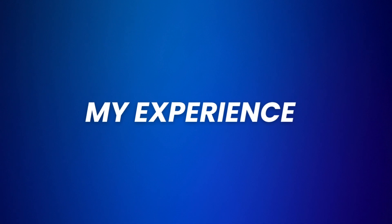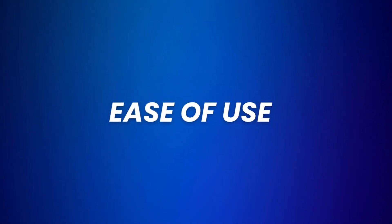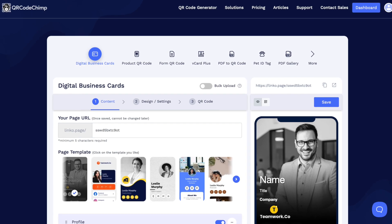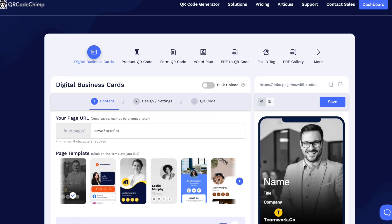So without wasting any more time, let's jump into it. Let me show you my hands-on experience with qrcodechimp.com. First and foremost, let's consider the ease of use. QR Code Chimp is designed with simplicity in mind. You can even see this by paying a quick visit to their homepage, where the QR code generator app is the first thing that pops up. The dashboard is clean and everything is laid out nicely in a logical order.